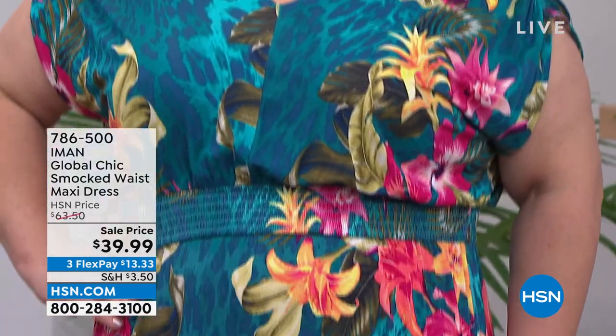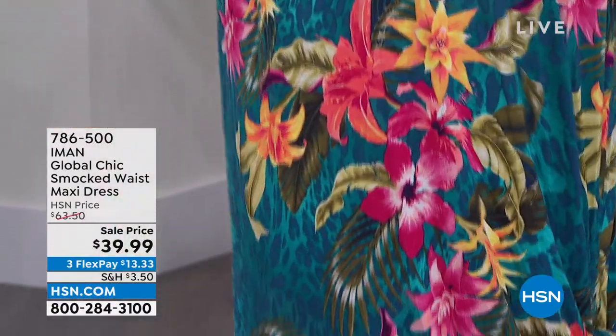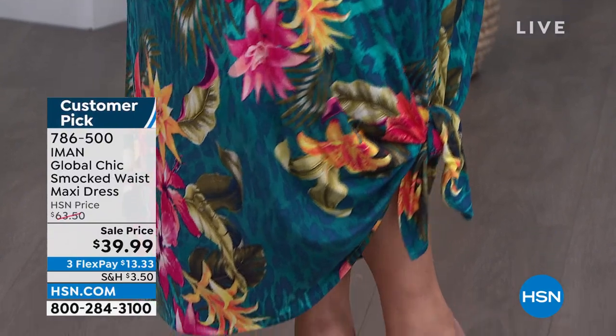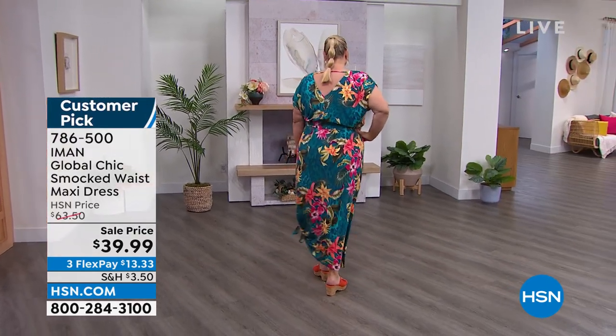You always have 30 days. I couldn't even tell you how many Iman maxi dresses I have. She knows pants, but let me tell you — she makes the most perfect maxi dress. Customer pick already at $63.50 — check it out.